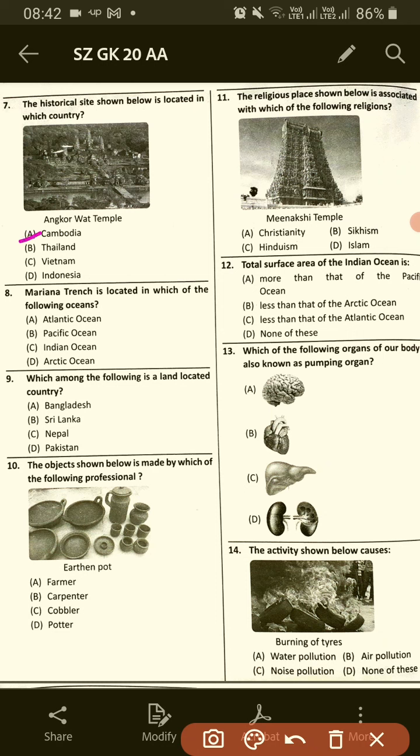Mariana Trench is located in which of the following oceans? Option B, Pacific Ocean.